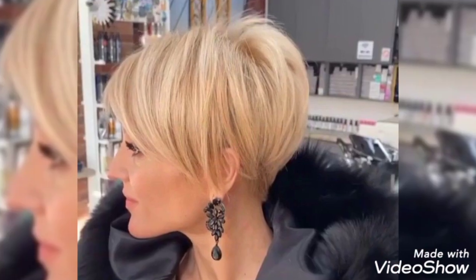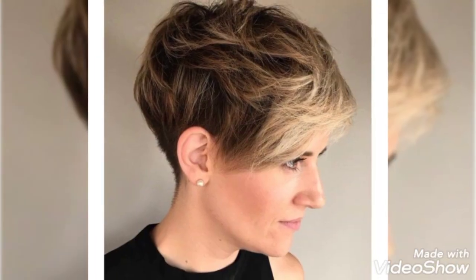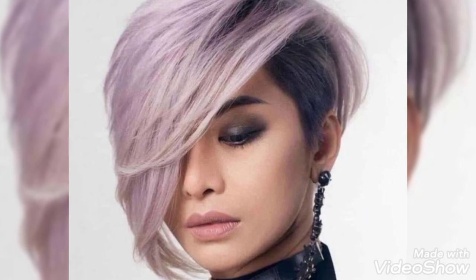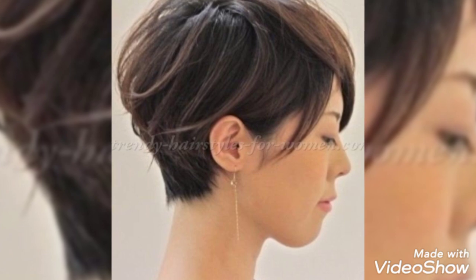Soften up a pixie cut with swooped bangs that casually fall across the cheekbone. The key to creating this style is blow-drying your bangs in the opposite direction you want them to fall. Wispy layers around the face flatter the cheekbones and the jaw, while choppy short curtain bangs open up the eyes. This cut is shorter in the back and on the sides.